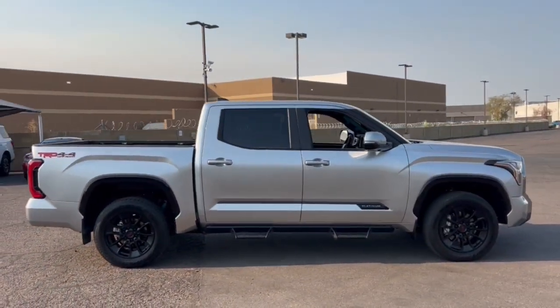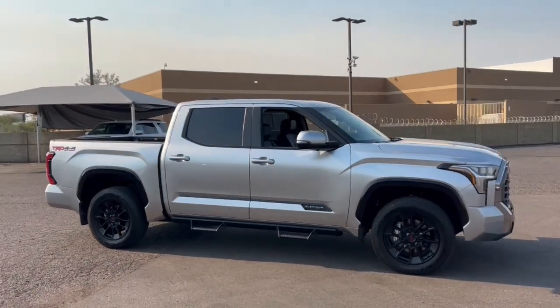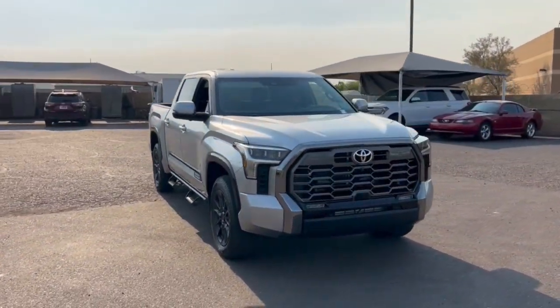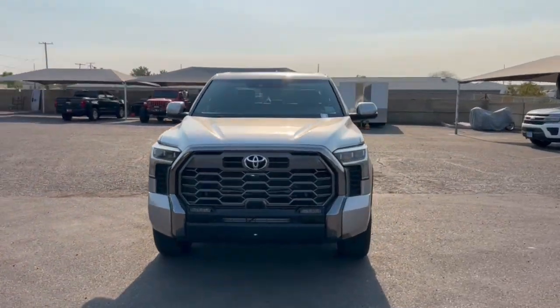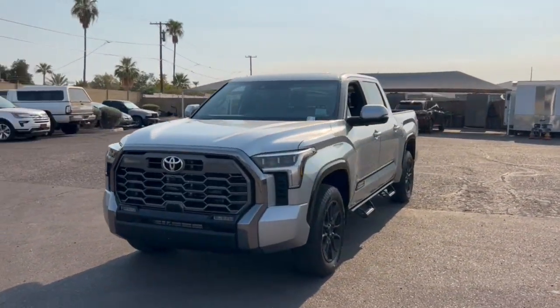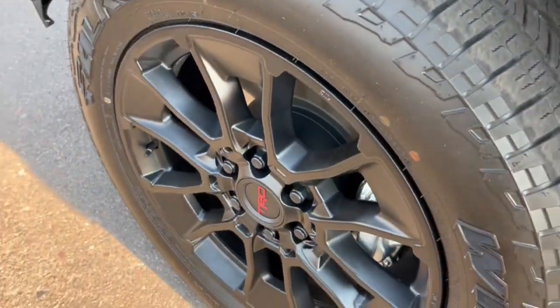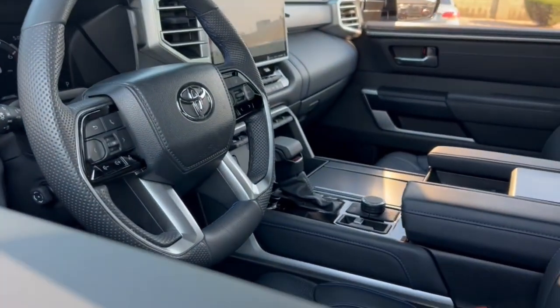The following are some of this vehicle's highlighted options: heated steering wheel, Apple CarPlay and/or Android Auto, Pre-Collision System, Intelligent Auto On-Off High Beams, Lane Departure Warning, Panoramic Roof, Keyless Entry, Navigation System, Sun Moon Roof, and Supercharged Engine.